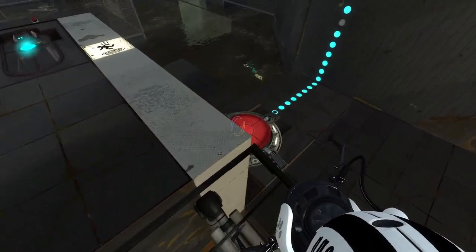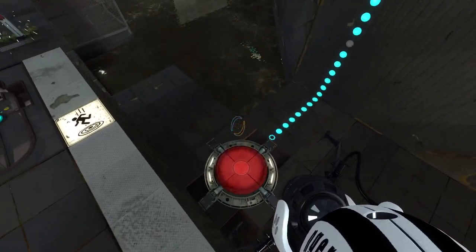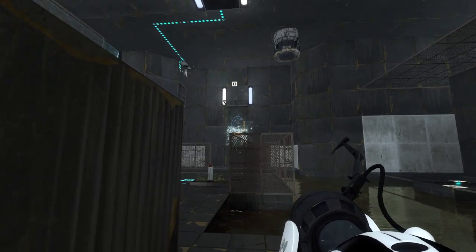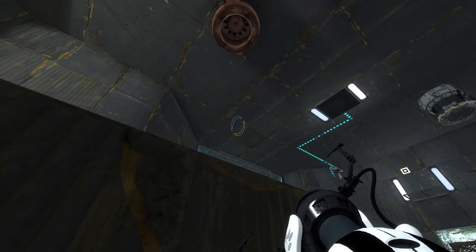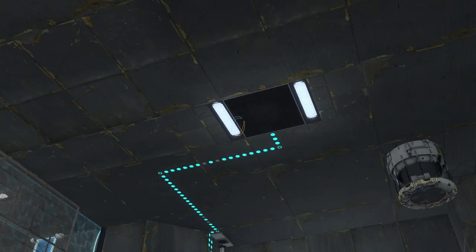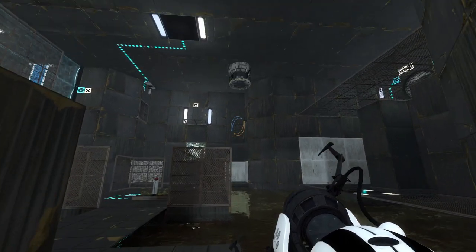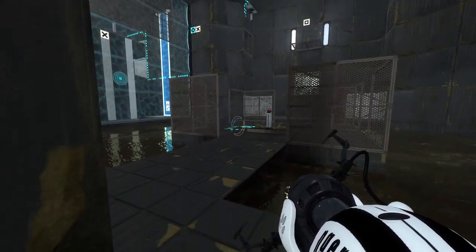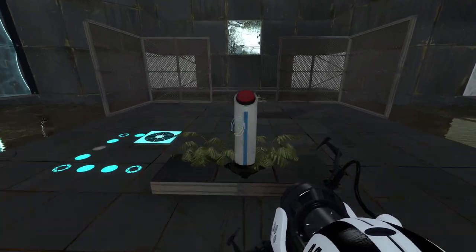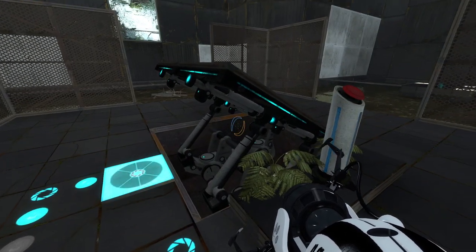We've been immediately presented with a set of stairs up to a faith plate — probably a very important faith plate since it's been given its own flight of stairs. We do have these stairs which have a button each side. That button connects to... is that the speed gel? No, that's too rusty — that's conversion gel, isn't it. This is a peninsula of button on a very short timer.